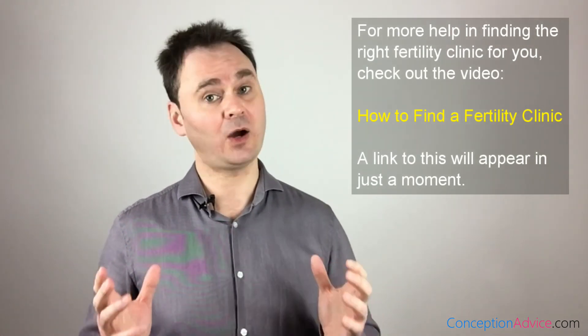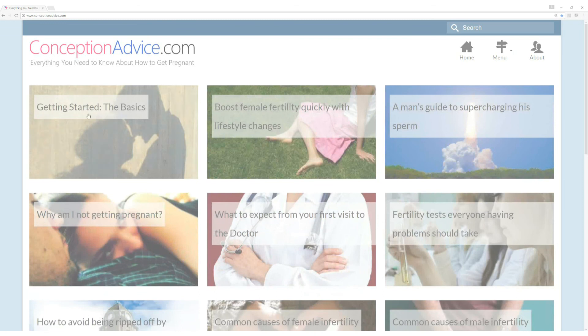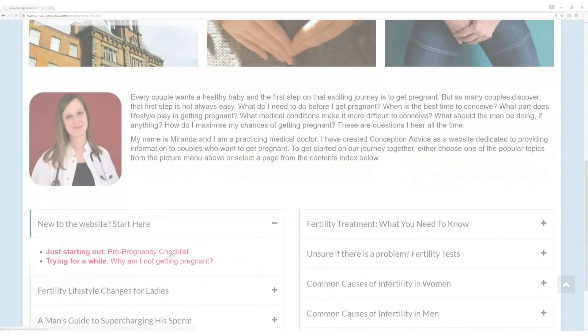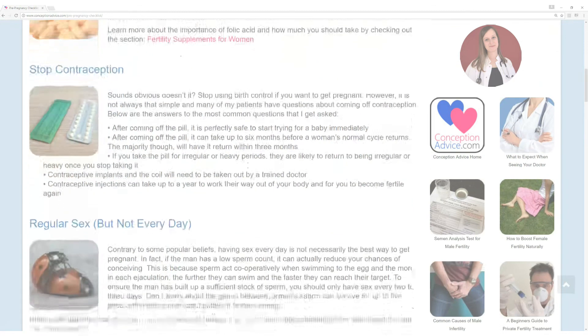Fertility clinic success rates aren't the be-all and end-all of selecting the right clinic for you. While you wouldn't completely ignore them, other factors may be far more important in helping you have a baby. This concludes our video on fertility clinic success rates. Good luck and all the best for the future. If you found this video useful, please like it, and for more fertility-related videos check out our YouTube channel and our website at conceptionadvice.com, where you'll find all the latest information, help, and guides.